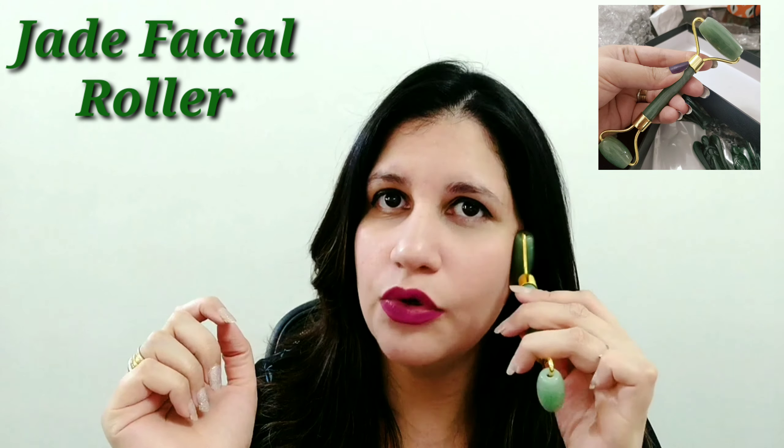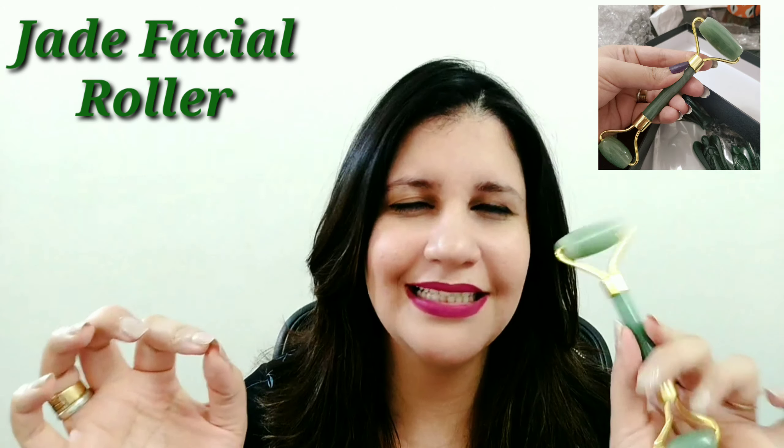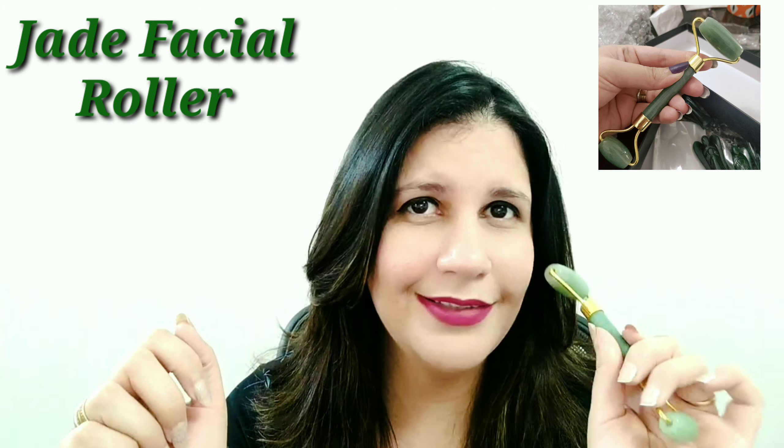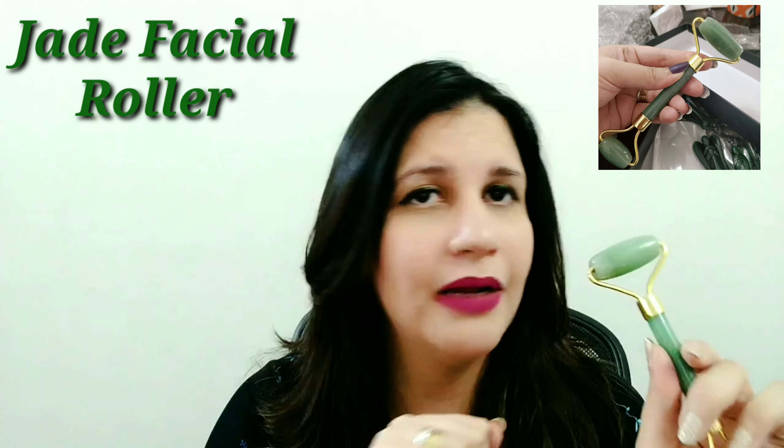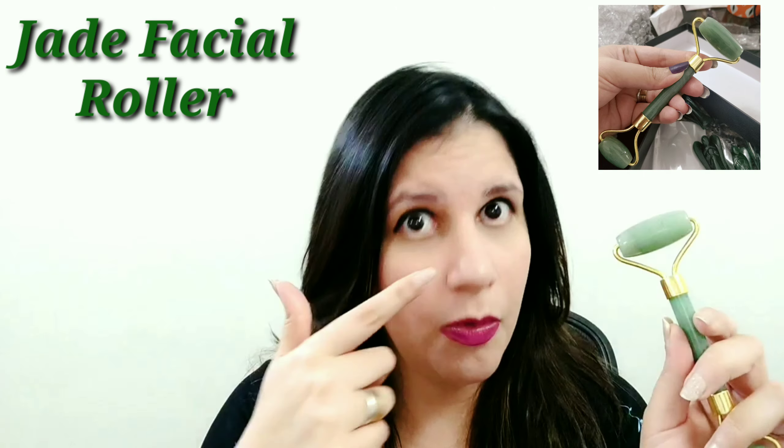Just like rose quartz, jade is also a crystal of the heart chakra, so it's going to improve self-love, that glow from within, calm you, relax you, and relieve any inflammation or puffiness. Along with all the qualities of the rose quartz, jade has a few more. You will see instant glow and instant benefits with the jade roller.